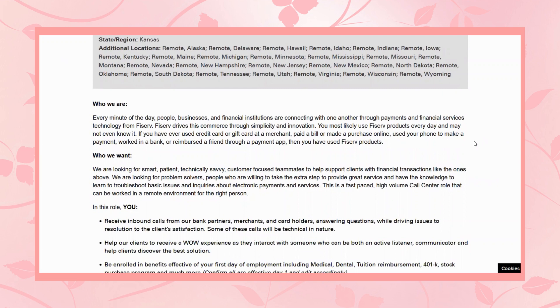Every minute of the day, people, businesses, and financial institutions are connecting with one another through payments and financial services technology from Fiserv. You most likely use Fiserv products every day and may not even know it. If you have ever used a credit card or gift card at a merchant, paid a bill, made a purchase online, used your phone to make a payment, worked in a bank, or reimbursed a friend through a payment app, then you have used Fiserv products.